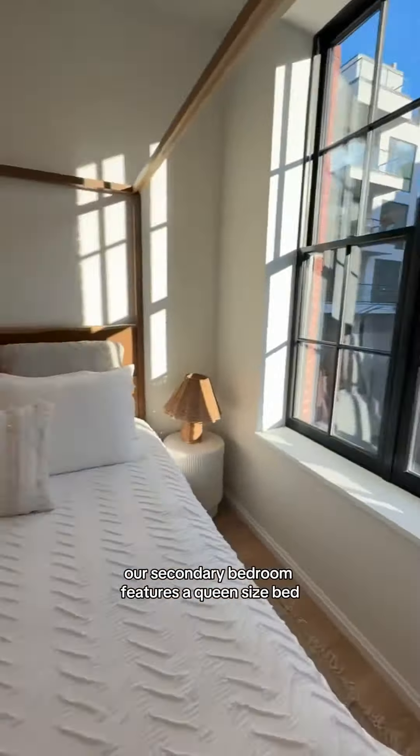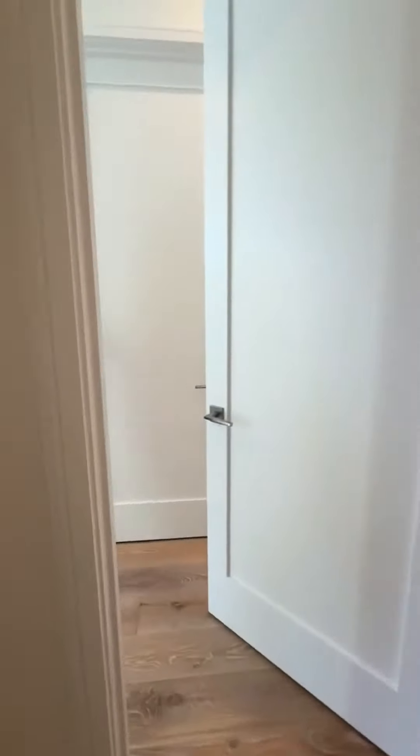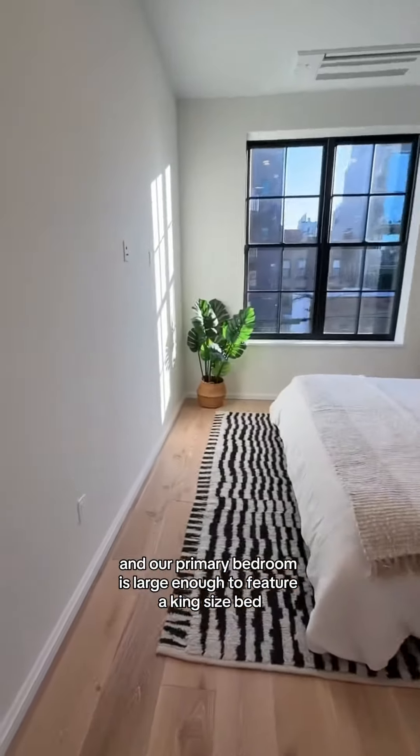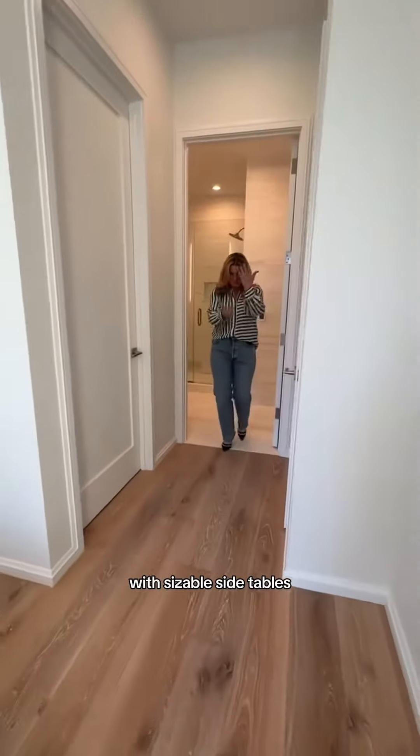Moving into our bedrooms, our secondary bedroom features a queen-size bed and our primary bedroom is large enough to feature a king-size bed with sizable side tables.